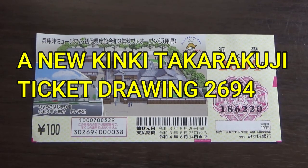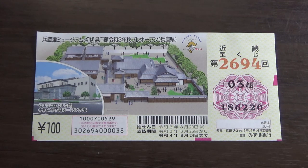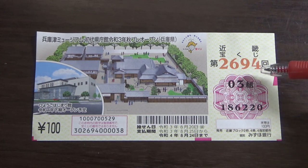Hello my lottery friends, it's James in Japan. It is July 28th, 2021. You're looking at a new Takarakuji ticket called Kinky Takarakuji for drawing 2694.